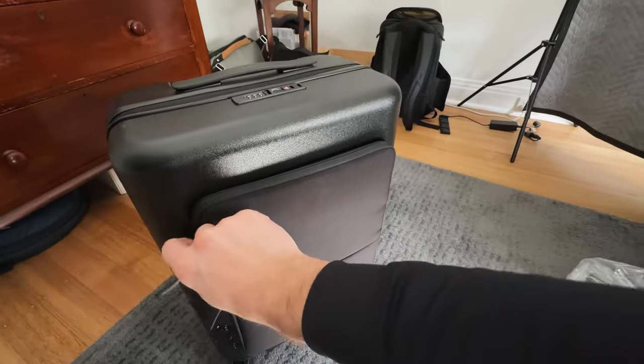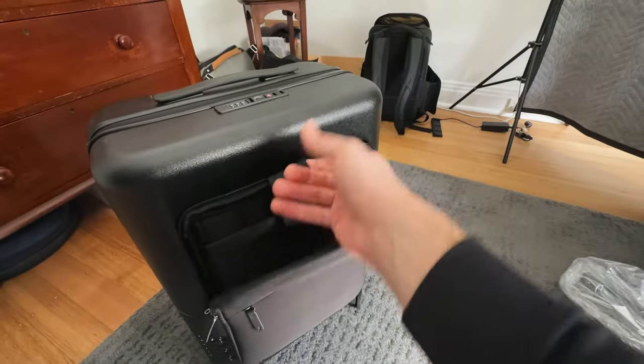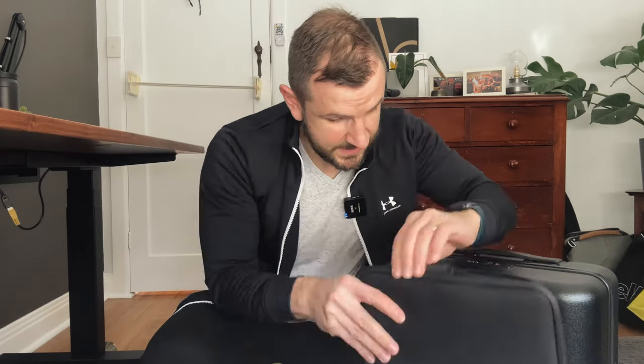Something else I love about this suitcase is not only has it the laptop sleeve here — what's great about this being at the front is that if you're going through security, you can just open it up and pull your laptop out, and it's pretty easy without opening the whole suitcase. There's also this latch here, and you can just pull it and then you've got the sleeve by itself. For example, when I'm going to Sydney and going into the office, I can just take the sleeve with me for the day. It detaches pretty easily, but you do need a little bit of force to get it off, which makes it more secure.